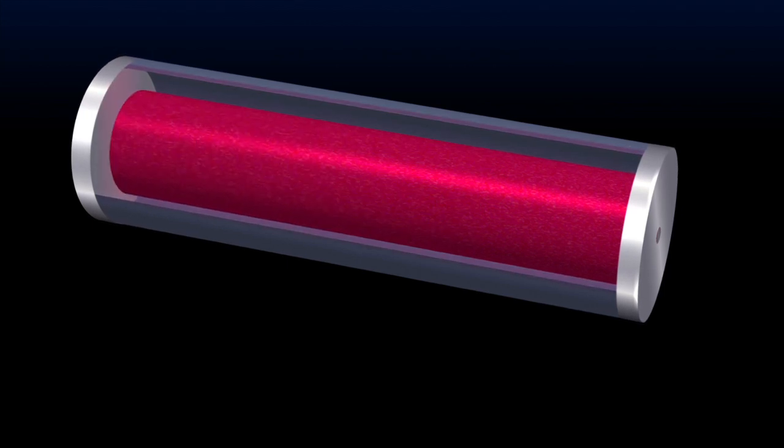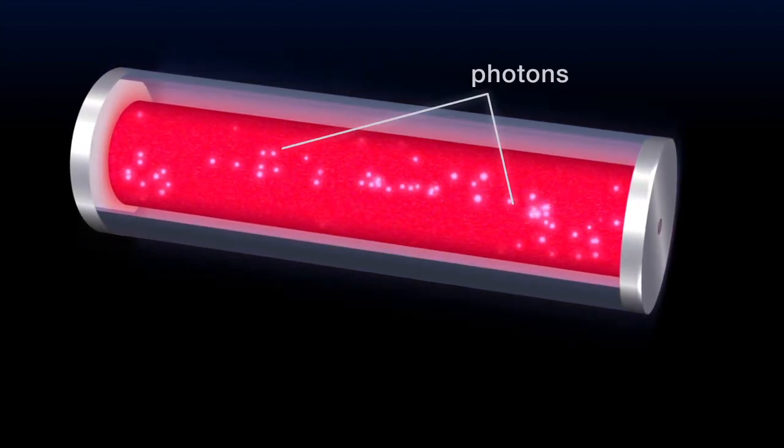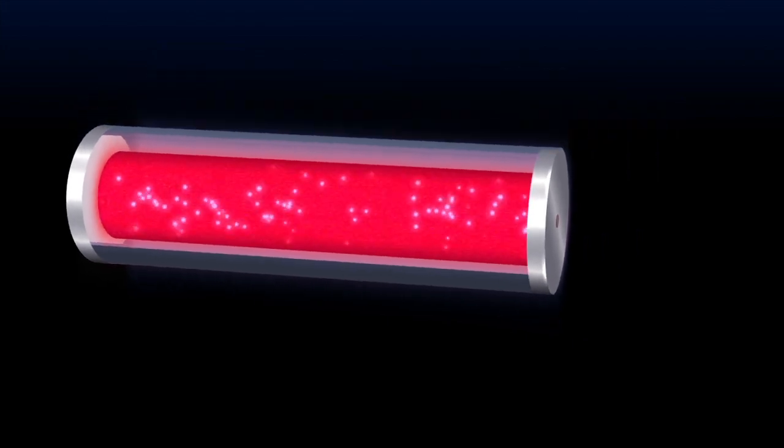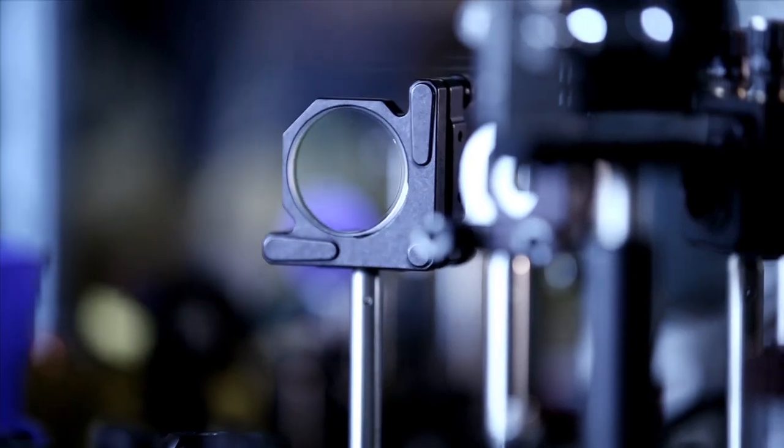How does a laser work? You have to put energy in. What's given off is photons coming off of actual material. We take that light and put it through magnification, collimators, and different types of lenses so that we can shape the beam to what we want it to be.